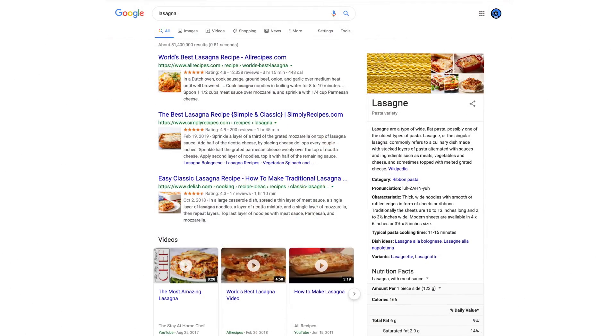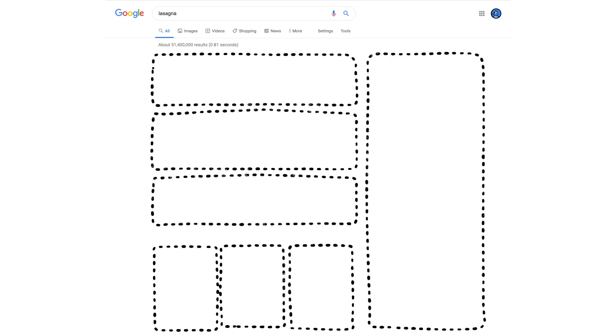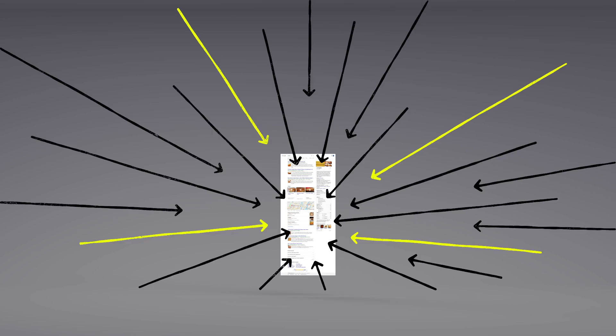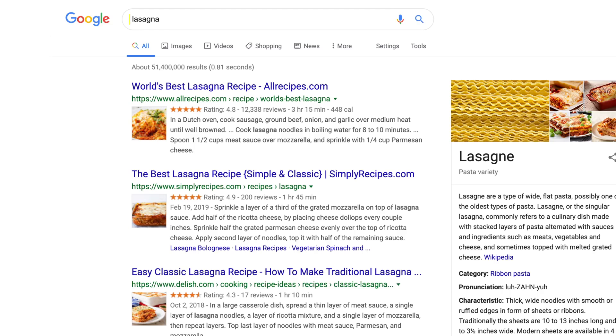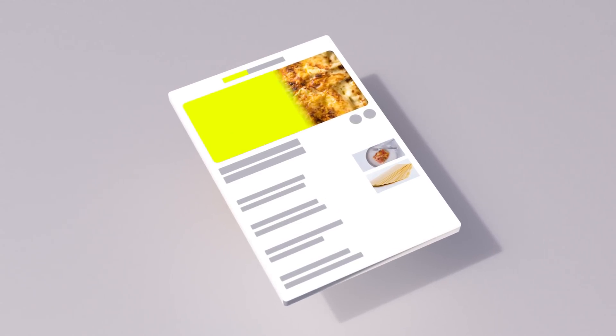Now we have some results. But how did the algorithms actually decide what made it onto the first page? There are hundreds of factors that go into ranking search results, so let's talk about a few of them. You may already know that pages containing the words you search for are more likely to end up at the top — no surprise there. But the location of those words, like in the page's title or in an image's caption, those are factors too.